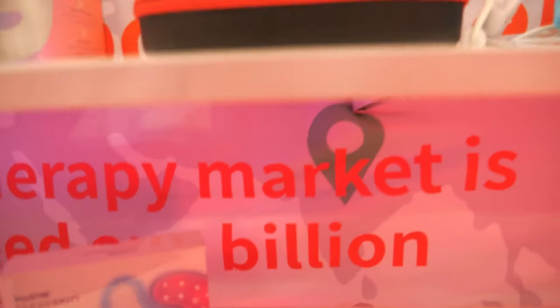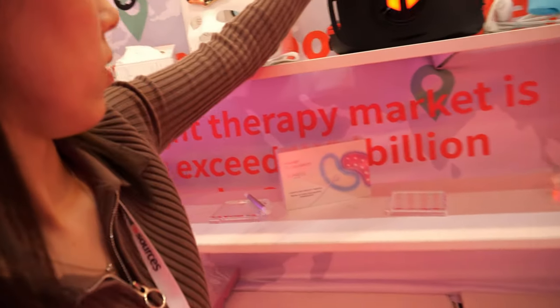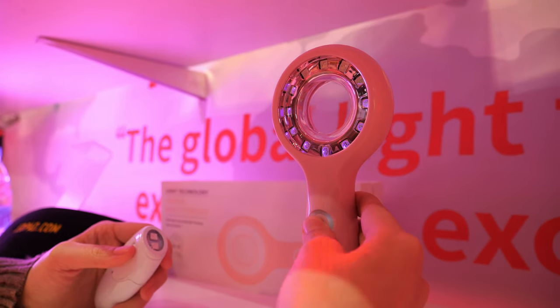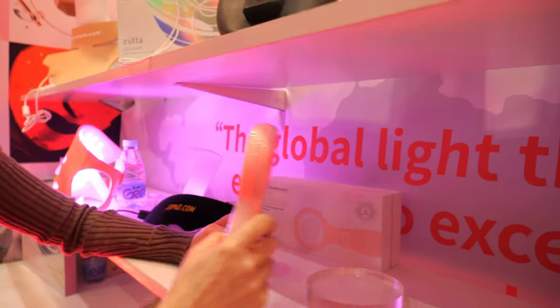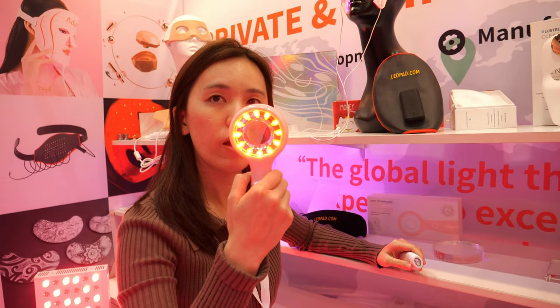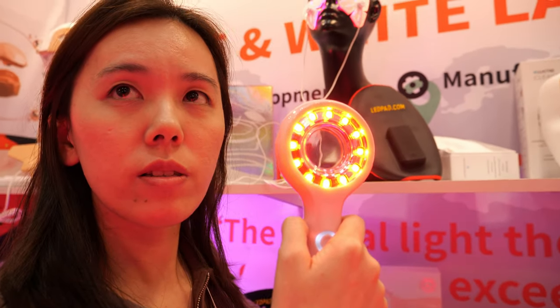And then you have the Lustre Clear Skin — what is that device behind you with the little stick? This one is a handheld device. You can put it on your face, on the leg, or for wound healing. It will help with wound healing because the red light will reduce inflammation.